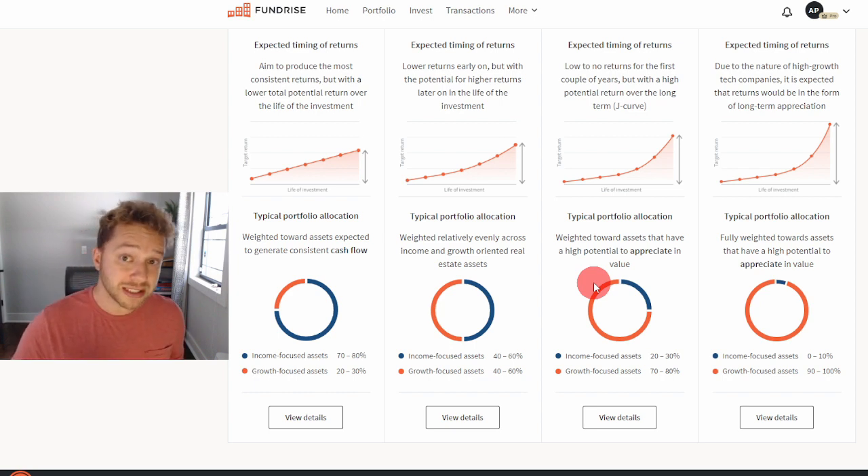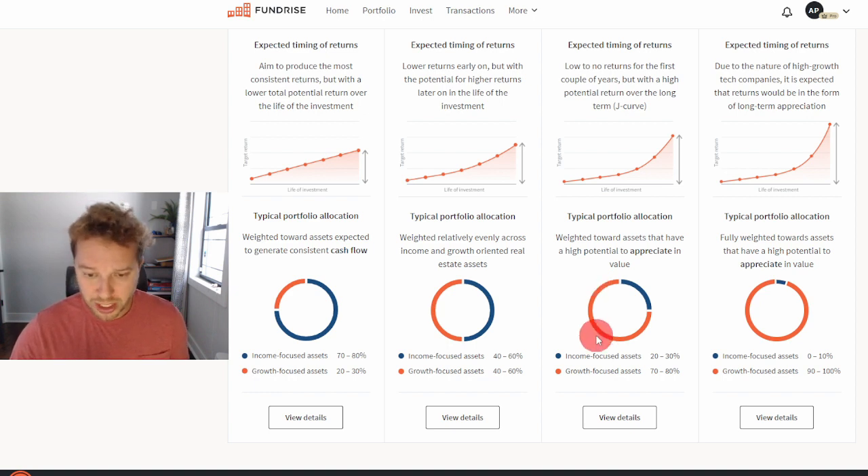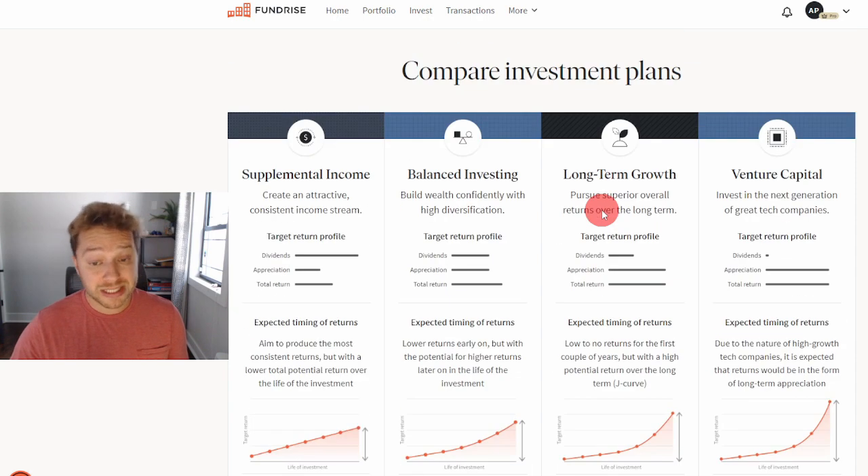Income-focused assets from rentals are around 20 to 30 percent — much less than the other two plans — but most of it is in growth-focused assets at 70 to 80 percent. It's an amazing portfolio that has been giving me great returns over the past four years I've been with Fundrise. Another benefit of long-term growth is that you don't pay much in taxes at the end of the year.